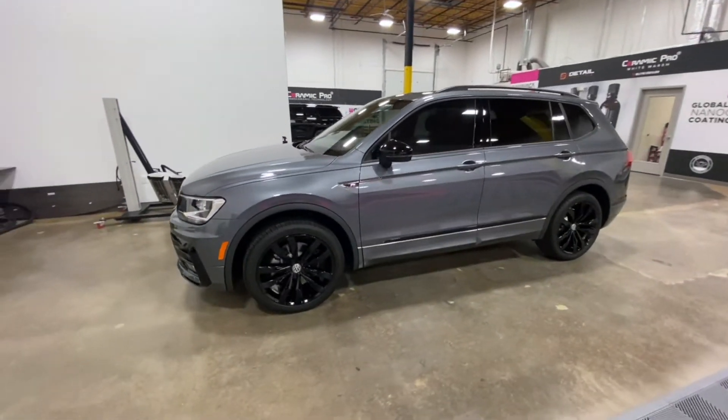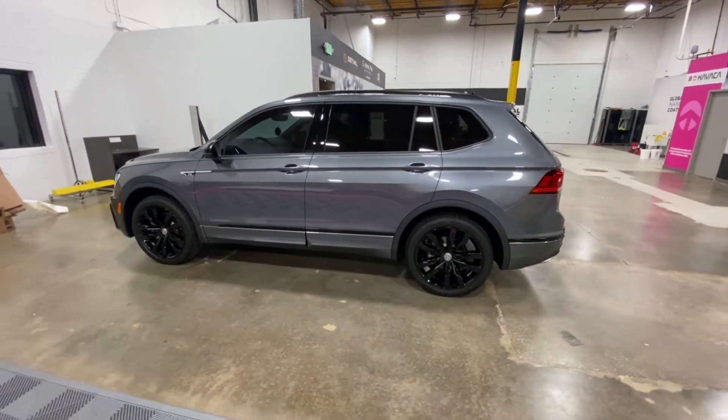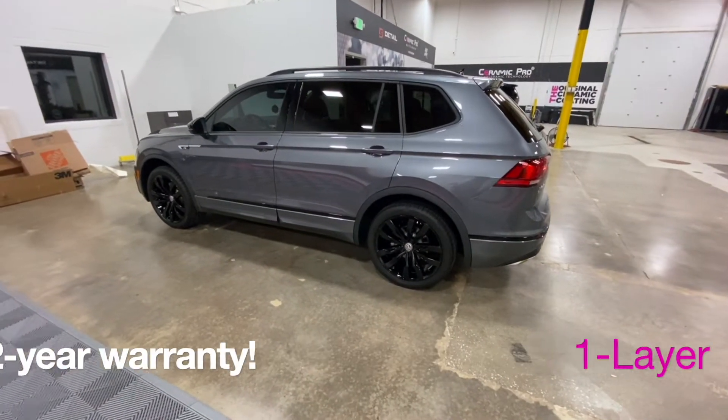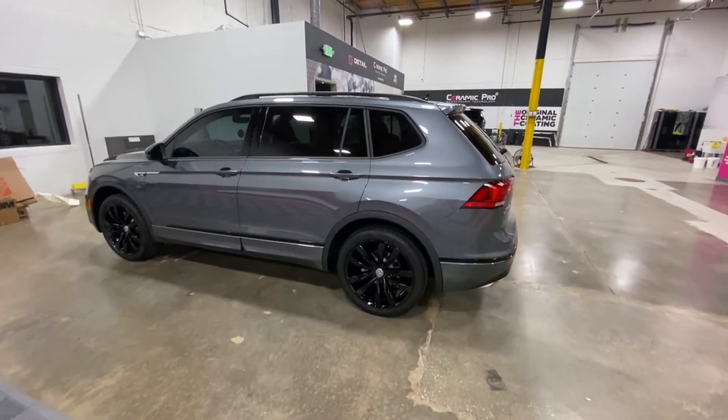It got a one-step paint correction and it's getting a Ceramic Pro bronze package. That's a one-layer, two-year warranty coating. Goes on all the wheels, glass, full exterior, headlights, taillights, trim, plastics, paint — anything you can think of.